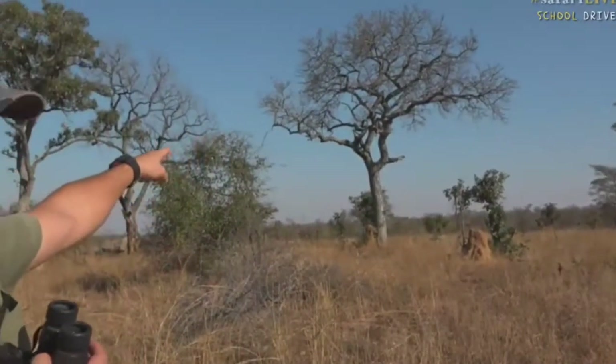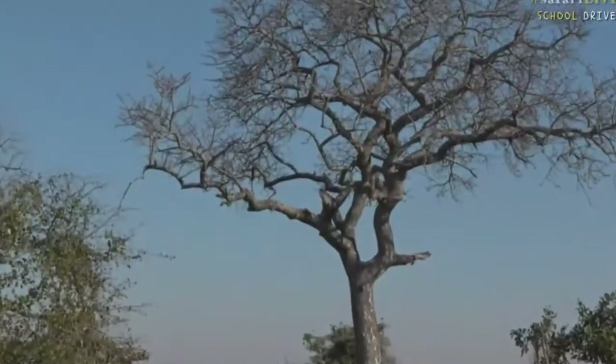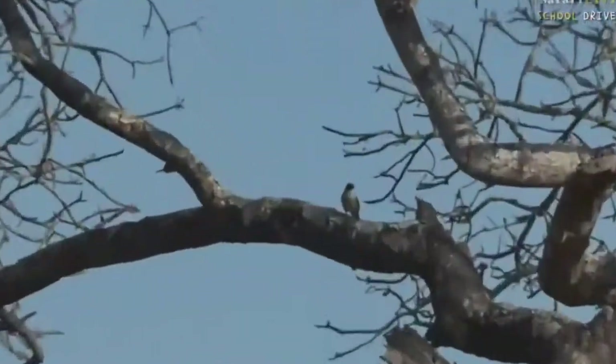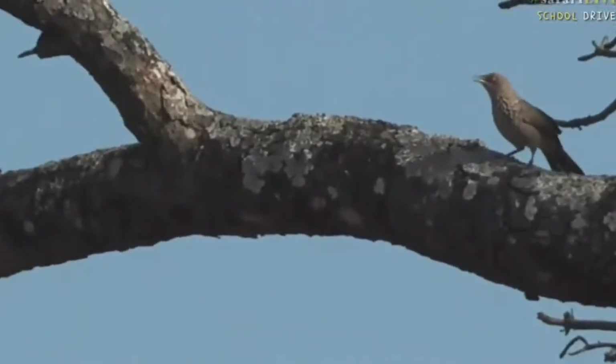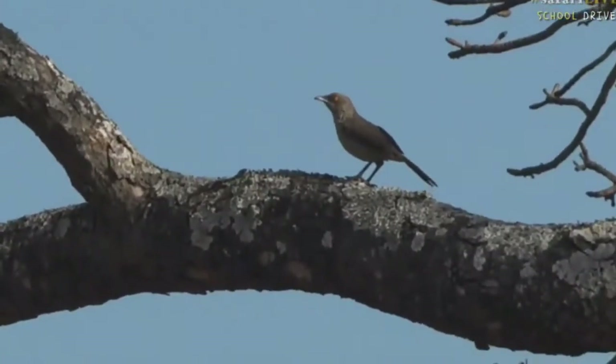There's one right at the top at the back there — that second branch to the back. You got him? That's the arrow-marked babbler. A few of them around.